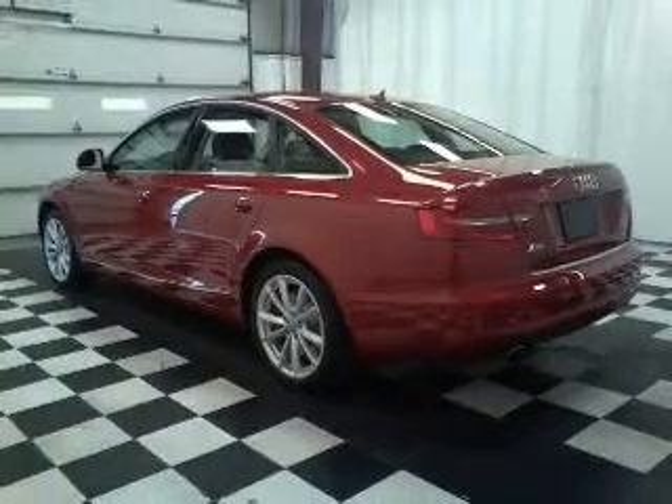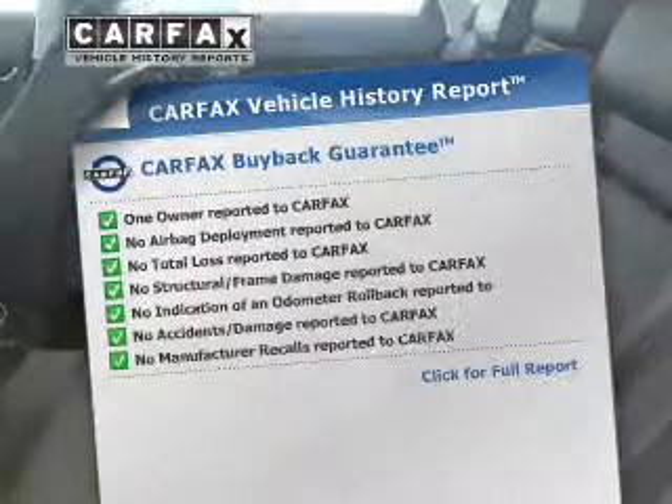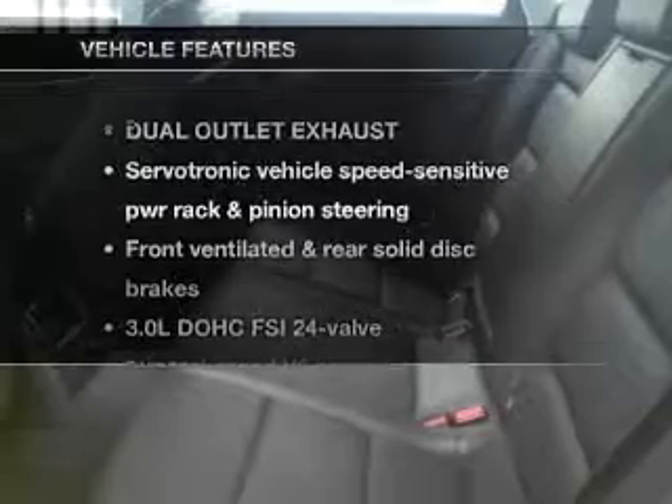Enjoy the comfort of dual temperature controls. The sunroof lets fresh air in. An included Carfax vehicle history report allows you to purchase with confidence and the knowledge that your buy was a smart choice. And with these notable features, you won't want to miss out on the opportunity to own this amazing ride.